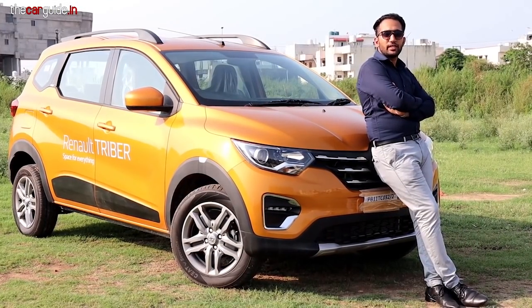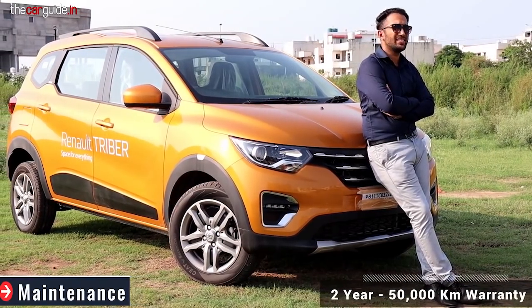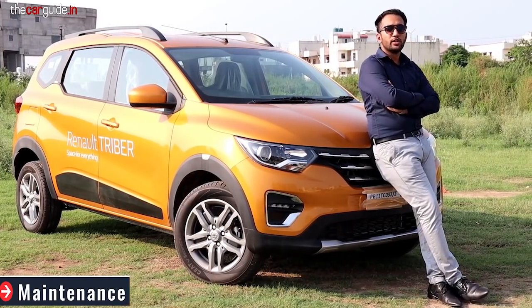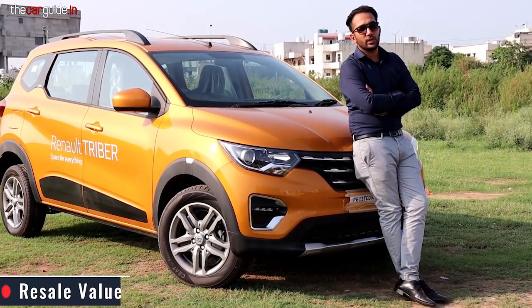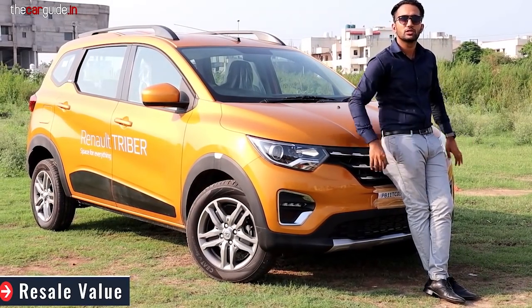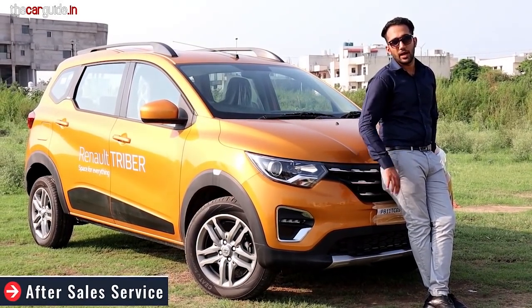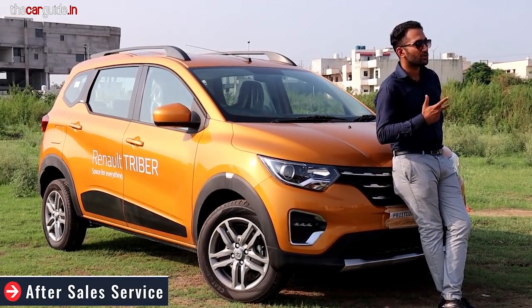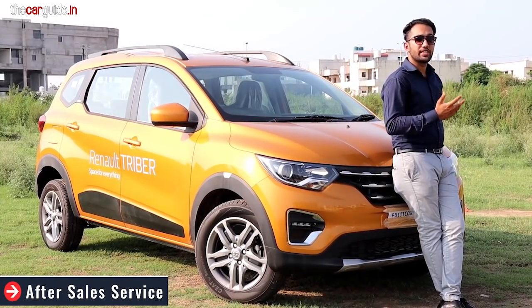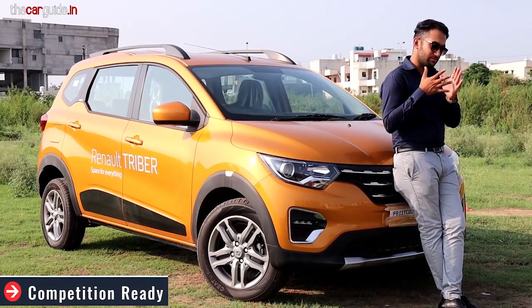Besides space, warranty, after-sales service, and other things are important. Warranty is two years or 50,000 km — a little less — but you can definitely get extended warranty at purchase. Resale value in Renault is decent, especially with Duster's value as reference; the Triber should also get better resale as it's a family vehicle. For after-sales service, I don't have any complaints about Renault — you will get good after-sales service. In terms of competition, this is definitely the best package with features, design, and Renault's badge in the 7-seater segment.